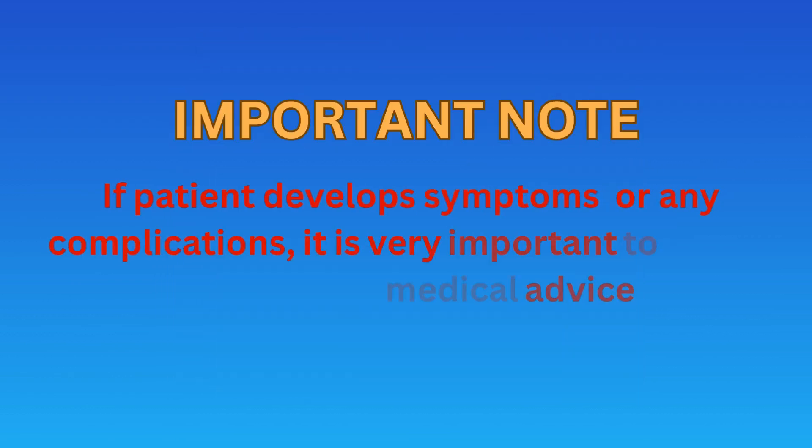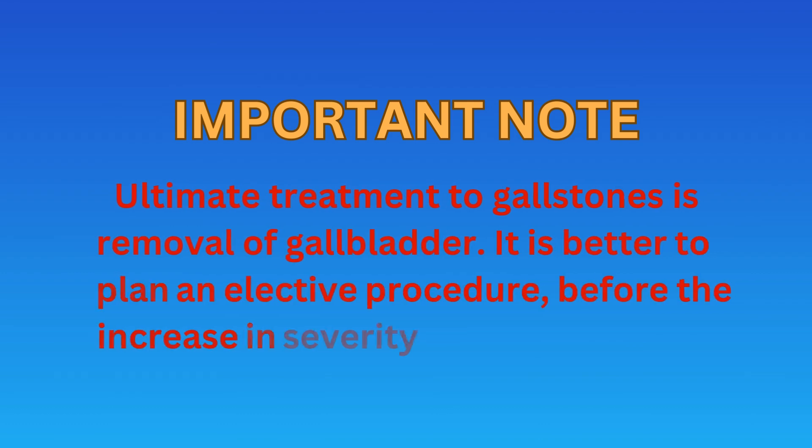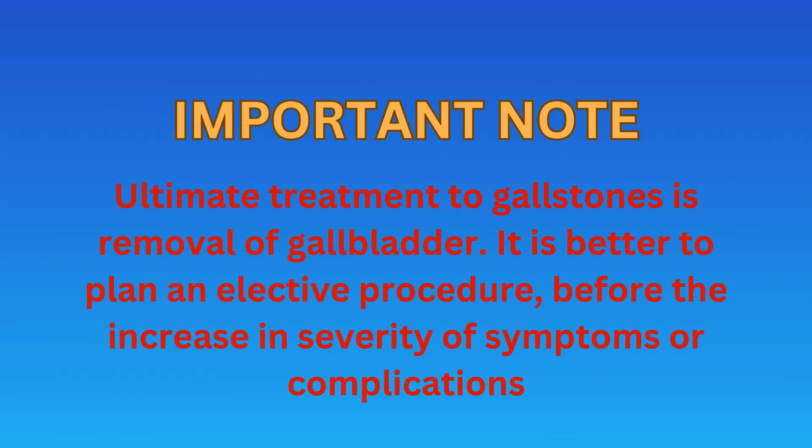It is very important to seek medical advice immediately if a patient develops symptoms or any complications. It must be noted that the ultimate treatment for gallstones is removal of the gallbladder. It is better to plan an elective procedure before symptoms progress to severity or before the development of any complications.